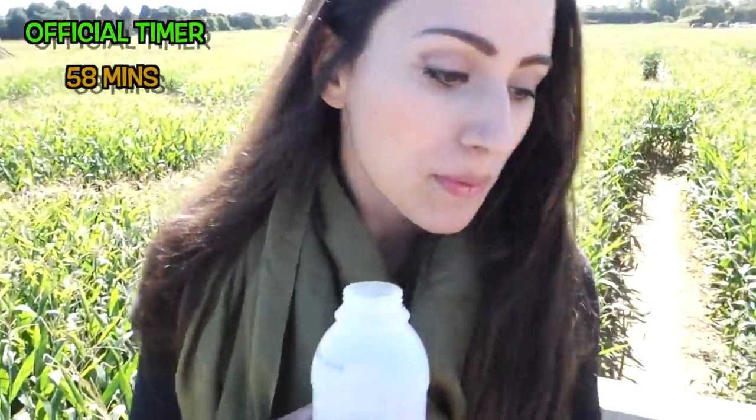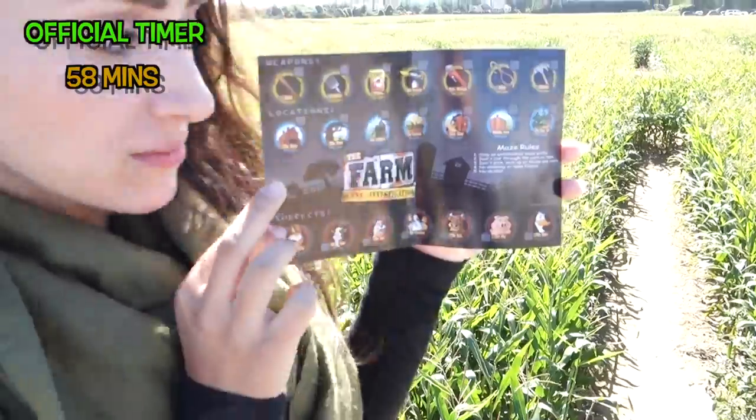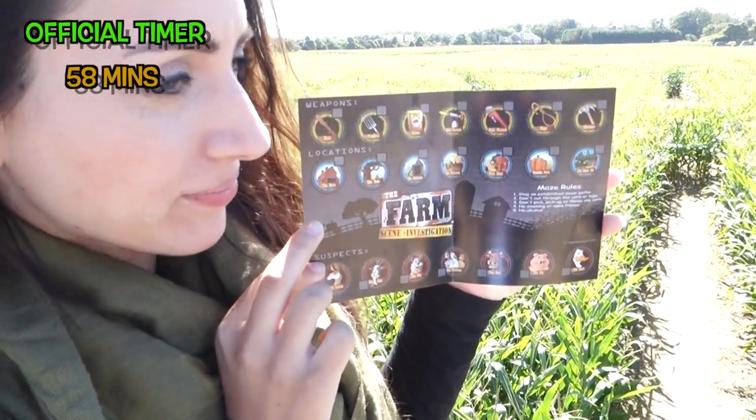You guys, we just got this magic book. We have checkpoints now that we have to reach within the maze. In an hour. We have no time. Let's go — what are we doing standing? Let's go.